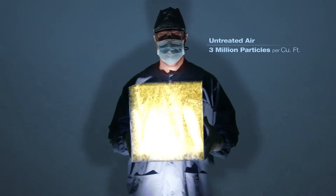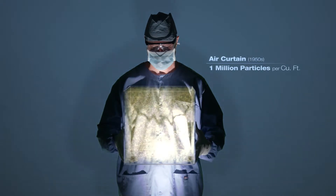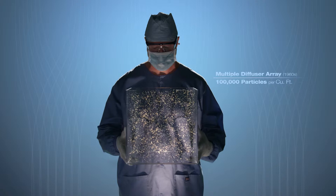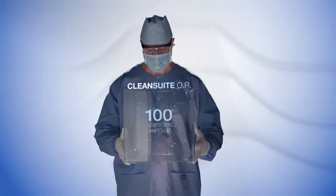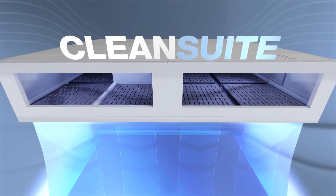The idea of controlling air purity to prevent surgical site infections isn't new — in fact, it's been around for decades. But it's never been able to do this before, and it's never looked like this. This is Clean Suite.